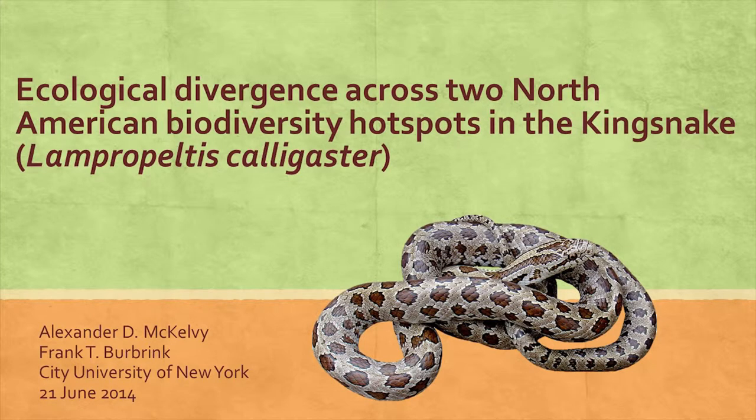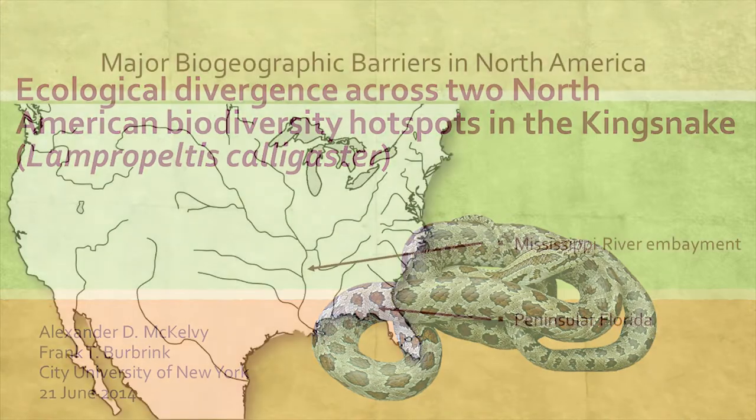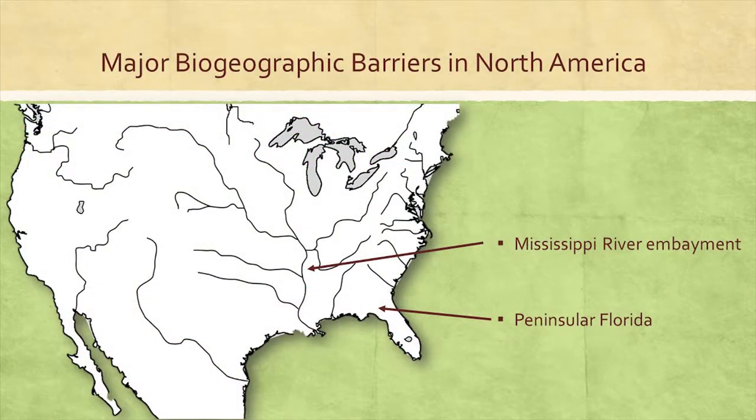Hi everybody, thank you for coming or listening in today. Let's get this started. In eastern North America, we have two main regions where genetic divergence within a number of taxa seems to structure in predictable ways.